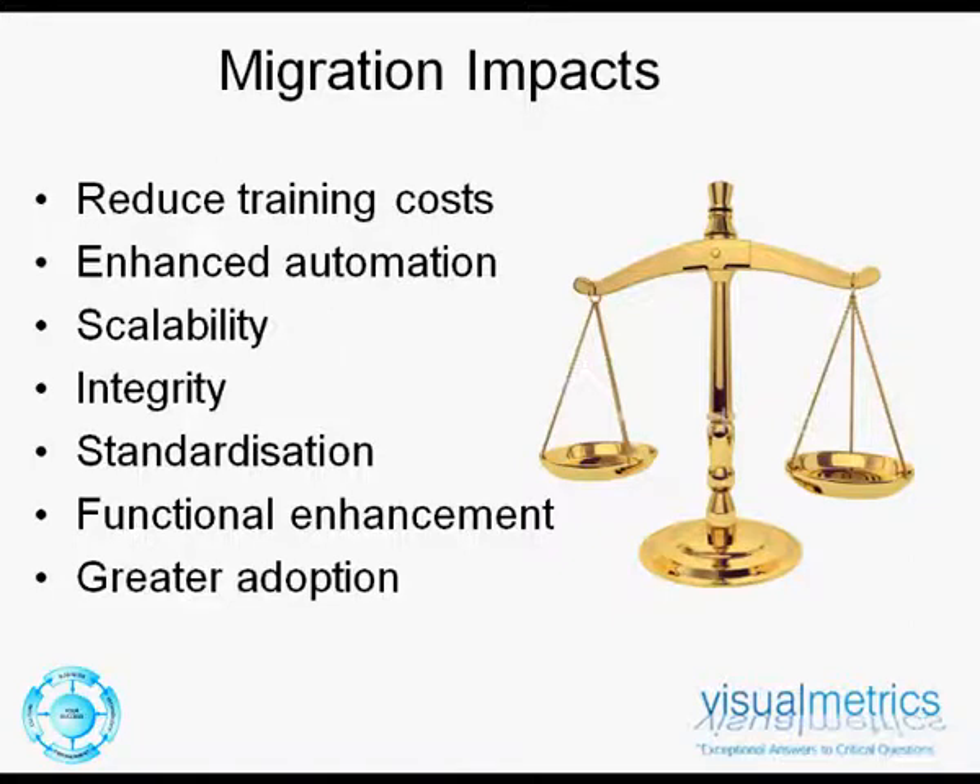New technologies also deliver enhanced automation tools for the development of business intelligence projects, which can add value to IT, and the new products allow for greater scalability from a user perspective. At the completion of the project, testing and documentation of the migration work delivered, and associated functional and technical enhancements are supplied for ongoing training and support.